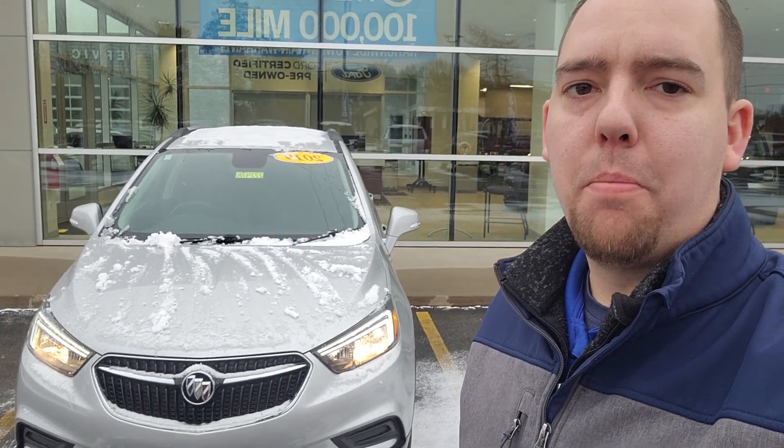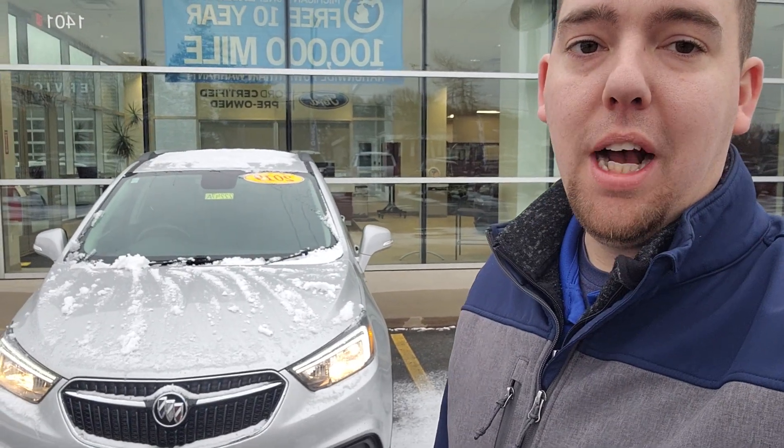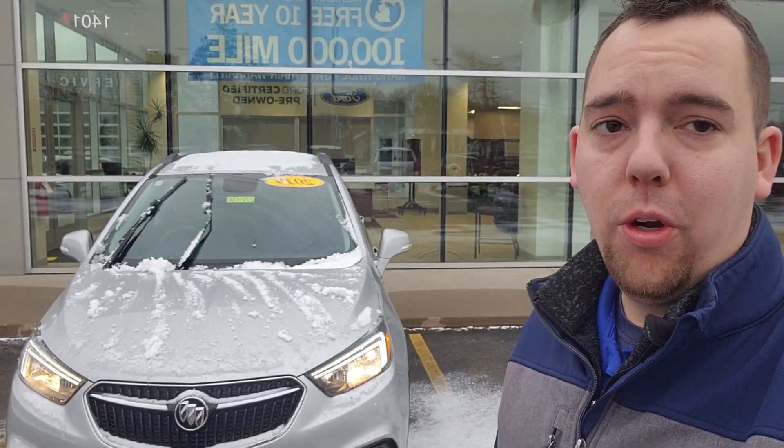Hey, good morning Rich, this is Chris over at Preferred Ford in Grand Haven. You just expressed some interest in our 2019 Buick Encore, so I wanted to do a walk-around video for you to give you a better look at it.